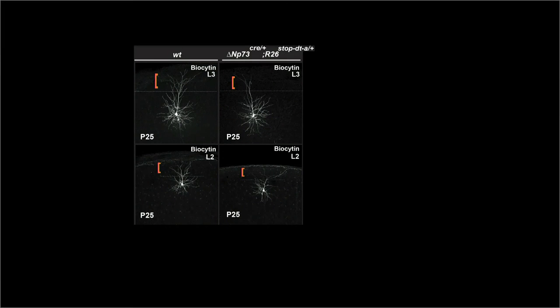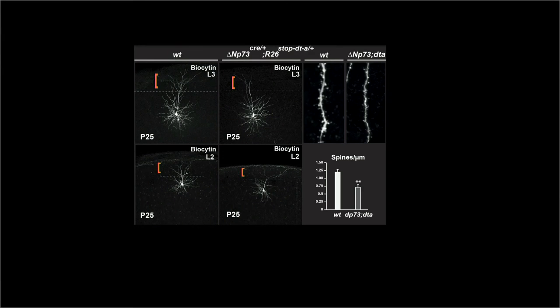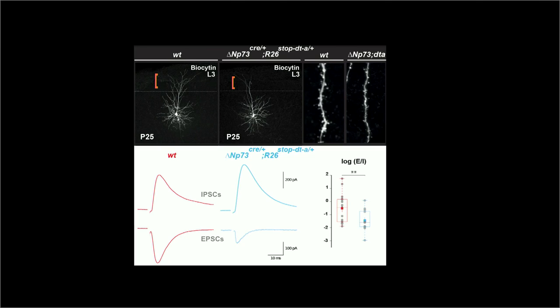We found abnormal dendritic tuft, reduction in spine density, and an imbalance in excitation-inhibition ratio, showing that the reduction in density has a long-lasting impact on the wiring of functional cortical circuits.